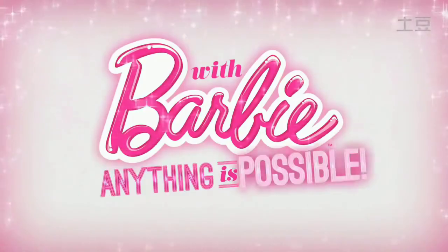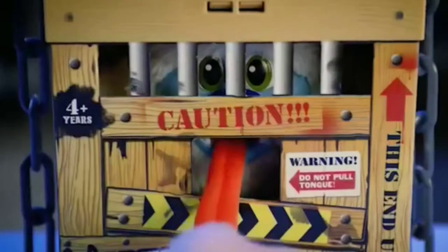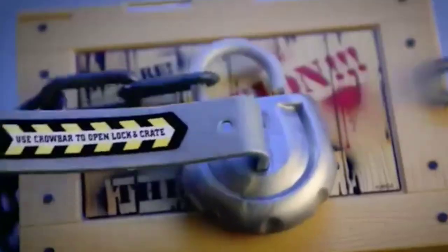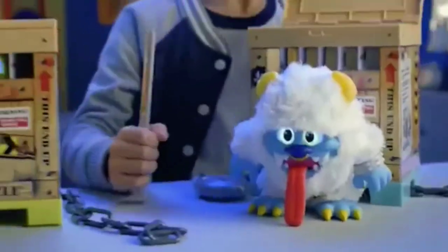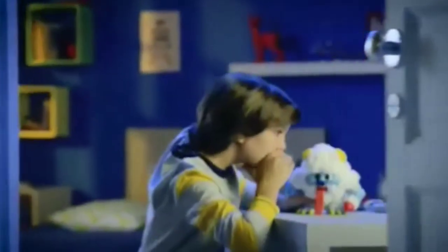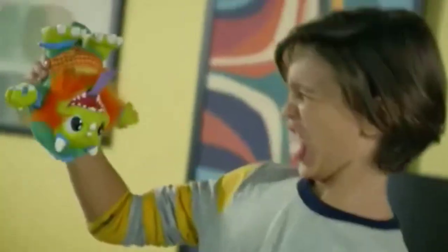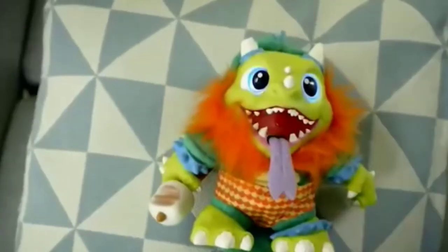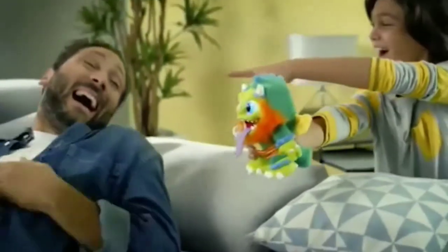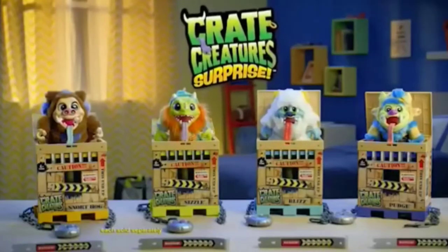Cree Creatures! Pull the timer, break the lock, free the beast! Unleash your new beast friends! Speak to your Cree Creatures — get out of my room! They talk back in a creature voice. Upside down, they scream and fart! Knock them down and they snore and roar! Cree Creatures — disgusting! Over 45 beastly sounds. Each sold separately. Free the beast!